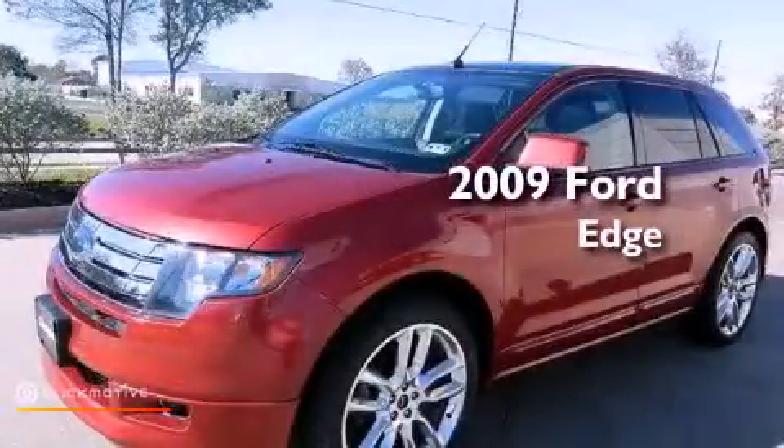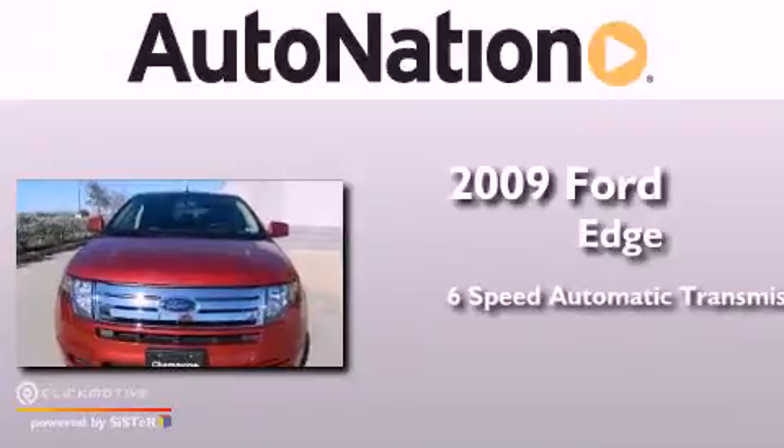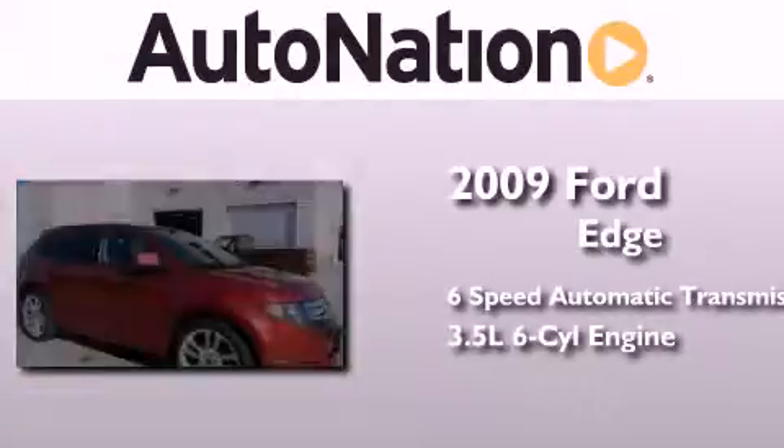This is a 2009 Ford Edge. This crossover has a six-speed automatic transmission and a 3.5-liter V6.